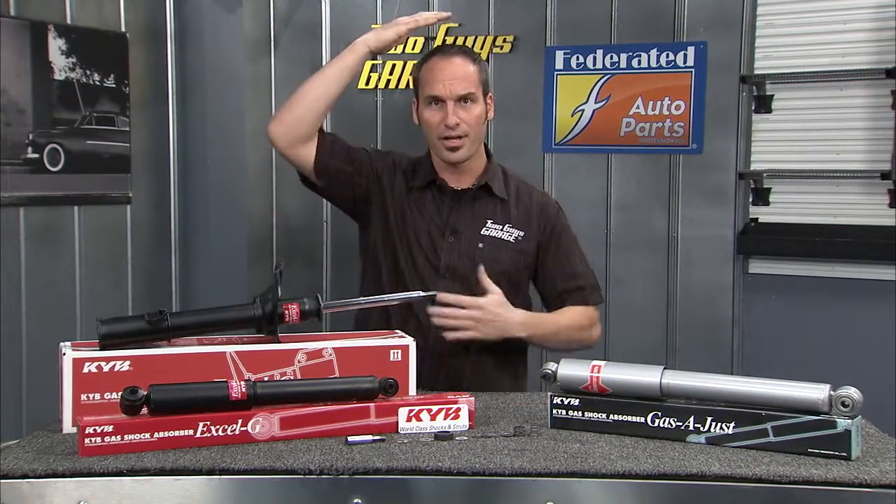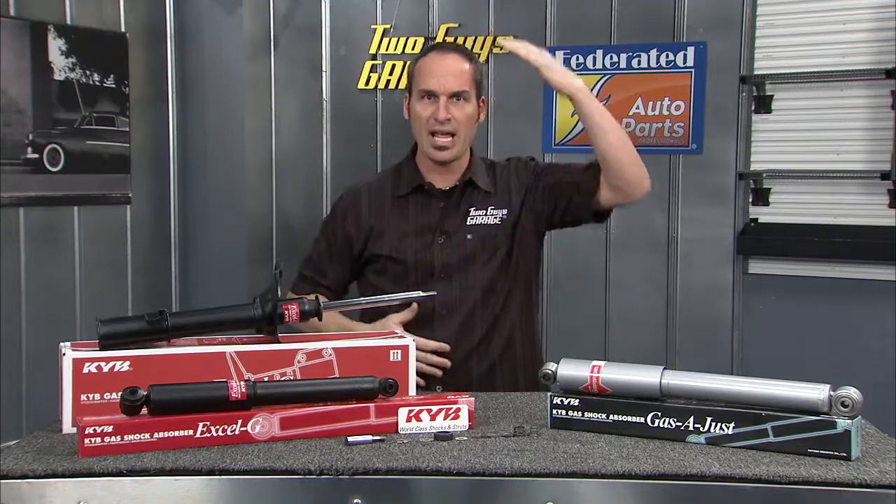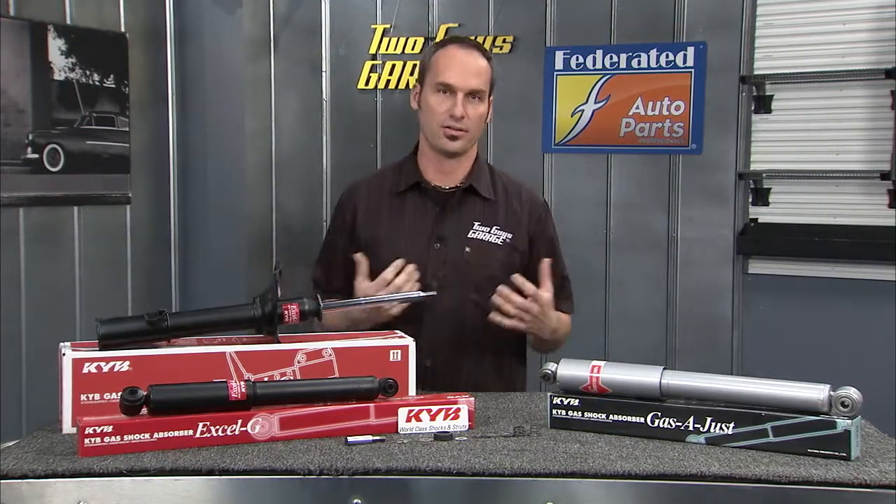You think about it like pat your head and rub your belly and maybe switch hands — you're doing two things at once. And that's what the shocks and the struts are doing.